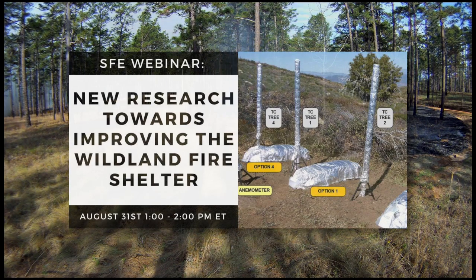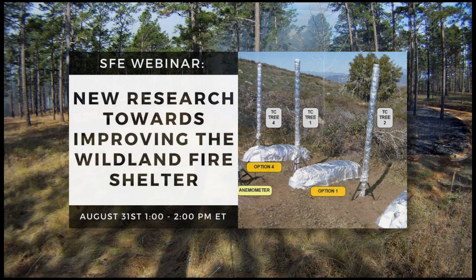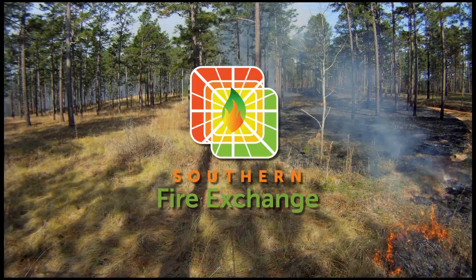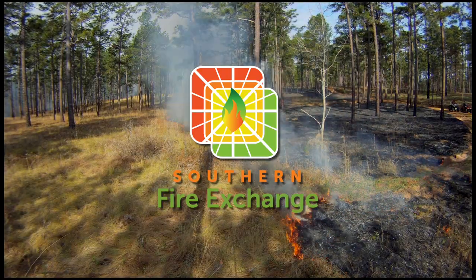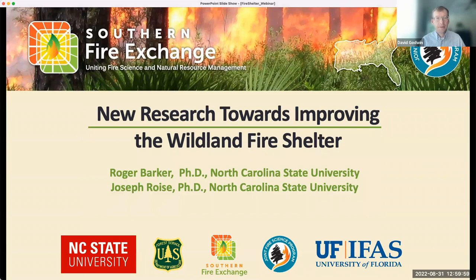Good afternoon everyone and welcome to our webinar. My name is David Godwin and I am the director of the Southern Fire Exchange program with the University of Florida. From our Southern Fire Exchange team, I'm joined today by Marinelle Armstrong with Tall Timbers Research Station.